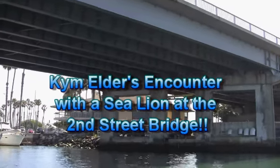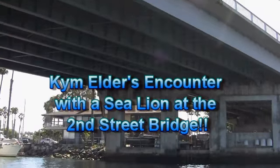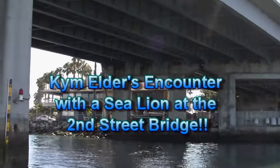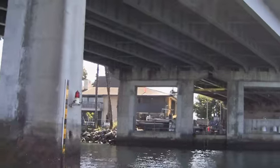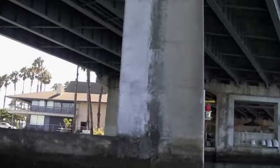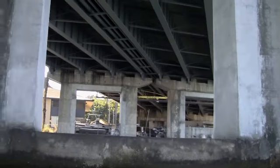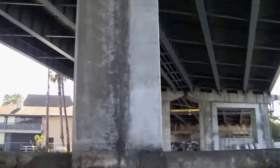Now we're heading under the Big Second Street Bridge. This is the bridge, or the access point to open water, that a lot of people in the areas of Spinnaker Bay and Bay Harbor use. This is the exit to get out to open water — this large bridge. So here we are under it.